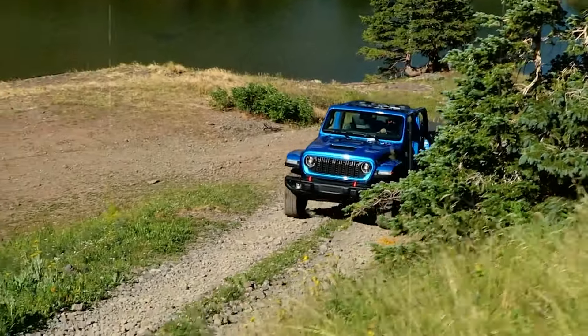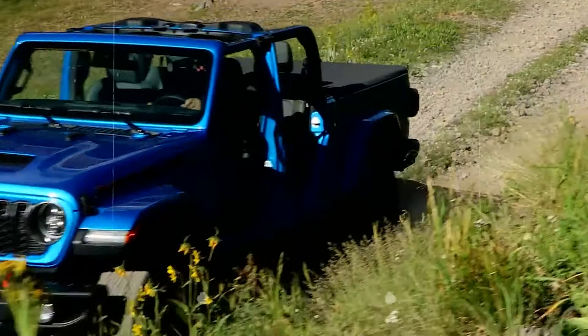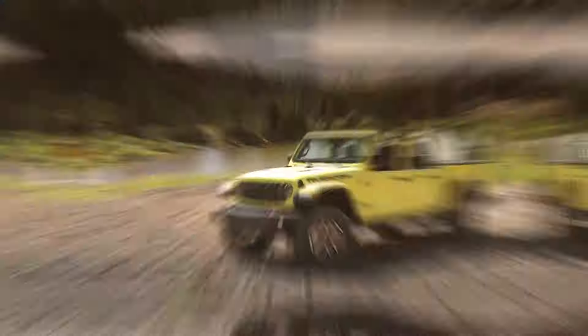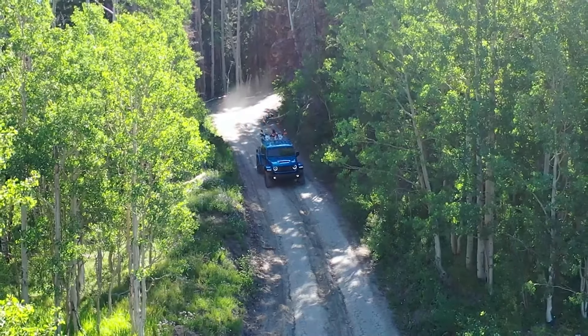Overall, the Jeep Gladiator is one of the best — if not the best — pickup truck in the midsize segment when it comes to truck duties. This model simply beats everything and delivers the numbers required of it. If you really need a pickup truck for towing and payload, the Jeep Gladiator will definitely do its job well.